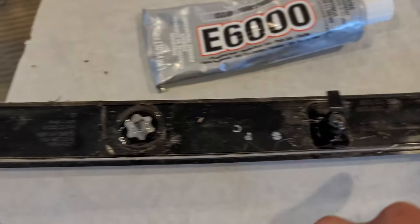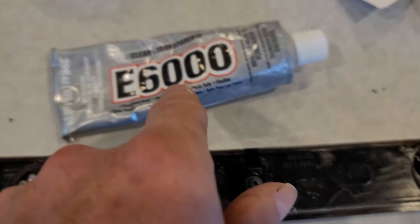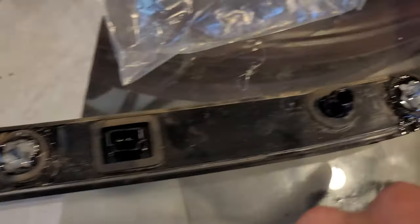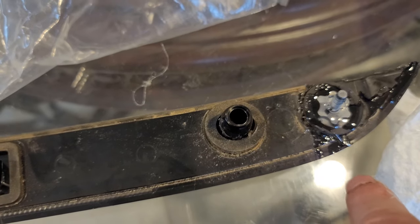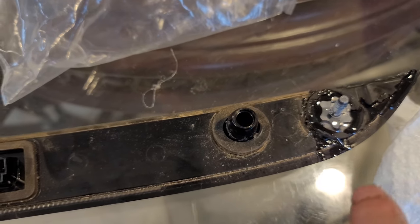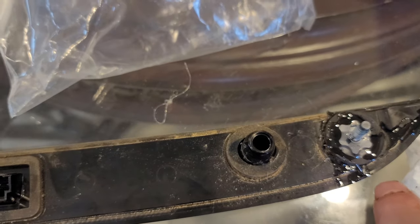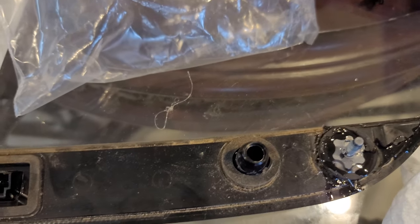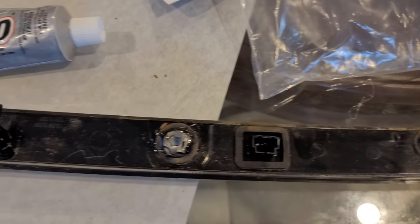Two of them came off pretty easy, but I actually needed help getting the other two because they weren't even seated in the brake light. So I used some E6000 glue to glue those washers back on. On this end it was actually broken completely in two — I didn't realize until I started taking it off, and I didn't break it, it was already broken. So I glued it together with E6000 and then glued the bolt stud back in there. I'm going to let that dry real good, and then it should be reusable. If not, we'll just have to order another part online.